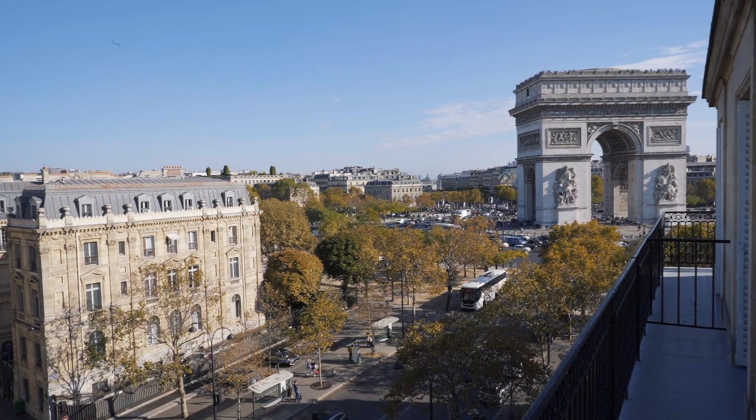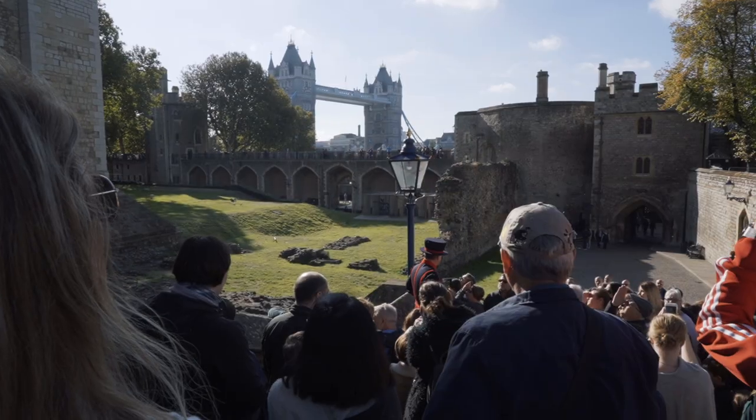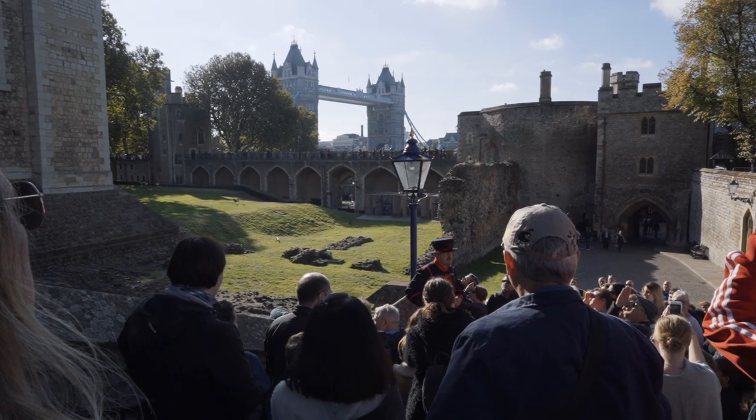Welcome aboard, fellow travelers. In this video, we're taking our frequent travel pals Mike and Vicki on their first grand tour of Europe, starting with the vibrant heart of the UK, London.